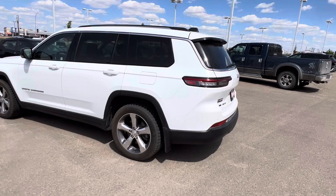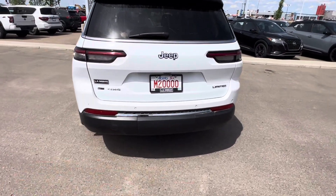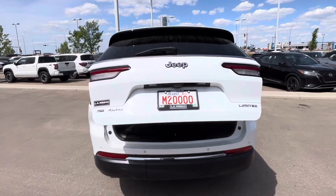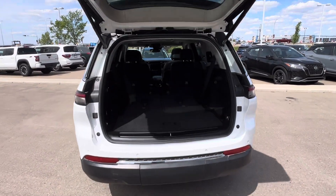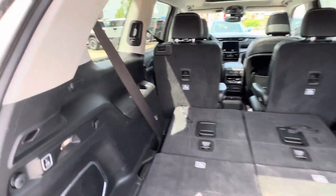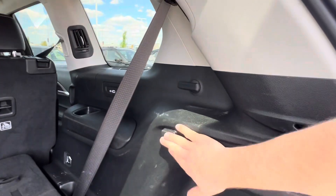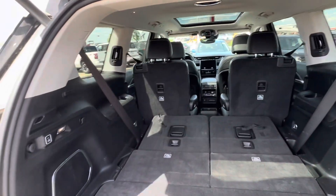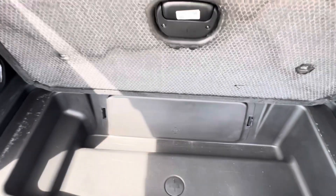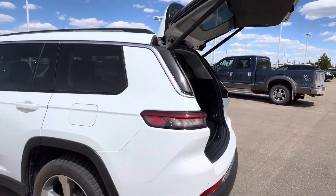Coming around to the back, full LED taillights here. You've got rear park sensors, a tow hitch underneath the cover there, and then a power liftgate. Nice big trunk area with the third row down. You got pull tabs to pull them up if you need it, charging ports and cup holders on both sides for the third row passengers, a 12 volt in the back, cargo hooks all throughout, and a little storage area with your tire tools tucked away underneath that plastic cover. Then the power liftgate closes just like that.